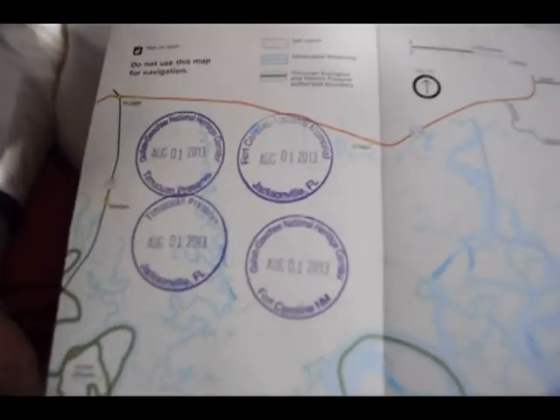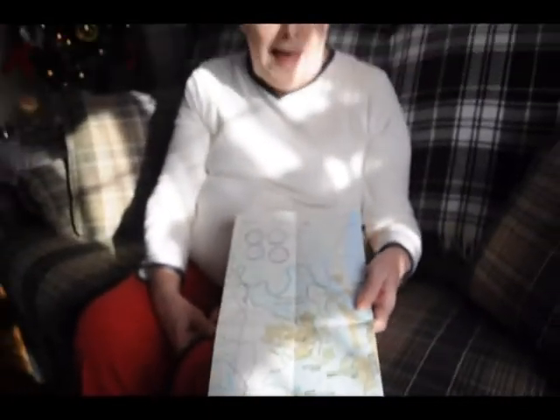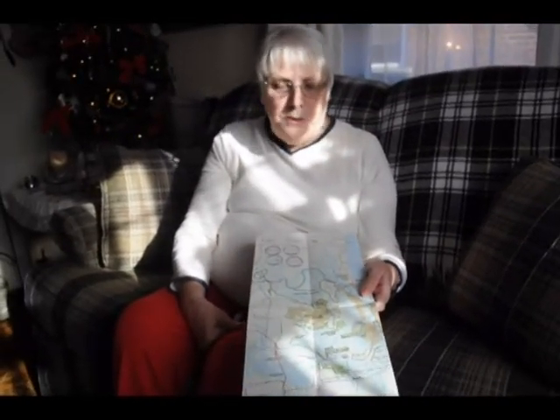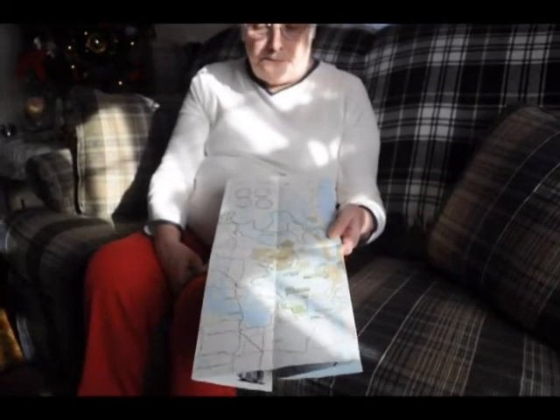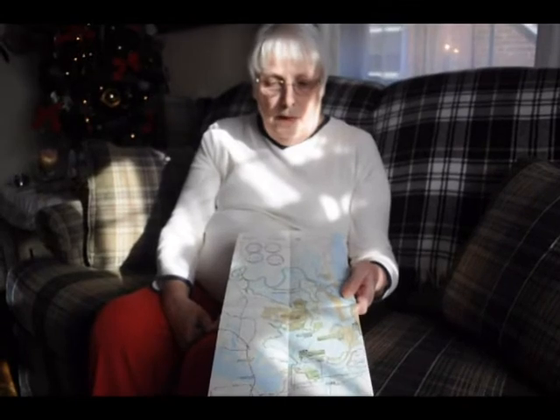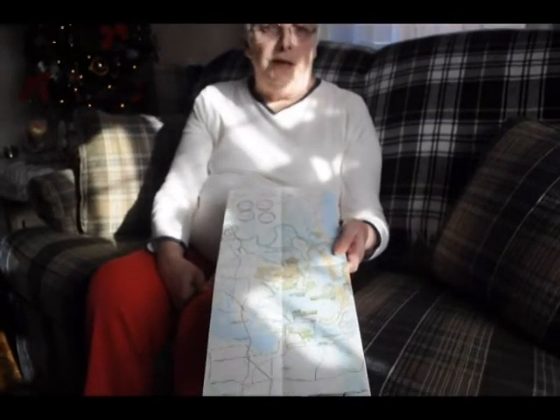And then he brings this home and files it. And then if we go back there or somebody asks questions about it, he'll get this out and let them see it, or borrow it. And it's a free souvenir for him. Thought somebody else might like to get their free souvenir too.